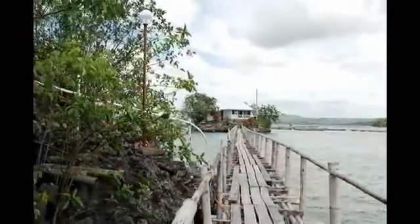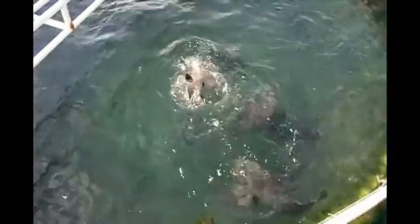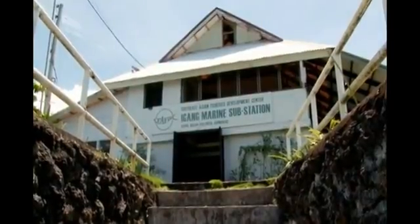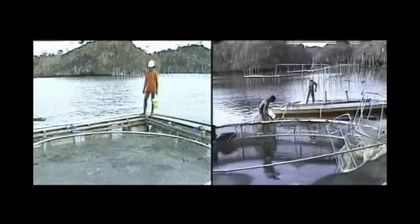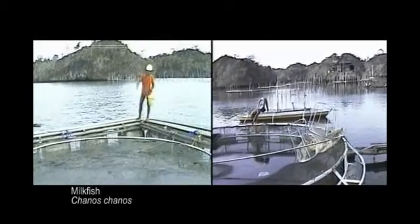The station maintains hundreds of broodstock of various commercially important species that provide eggs for research and production runs. The station was established in 1974, primarily for studies on the breeding of tiger shrimp in pens. Here, the life cycle of tiger shrimp was completed in captivity in 1975, and of milkfish in 1983. These are the first breakthroughs of SEAFDEC Aquaculture Department.